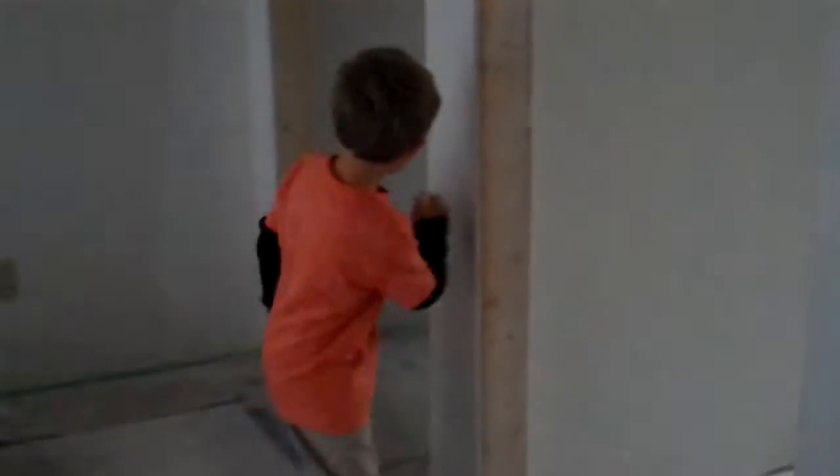So this is where the breakfast bar is going to be. This is the bare kitchen. And then this is Hunter's room, which you can now go from his room into the bathroom.